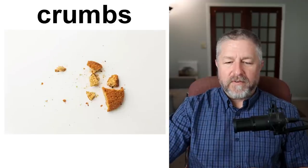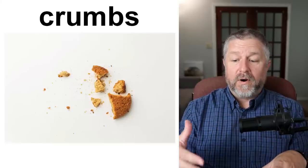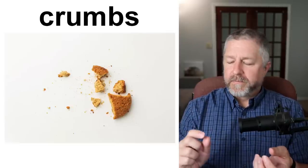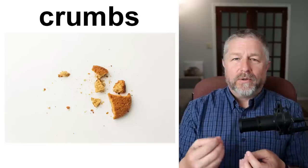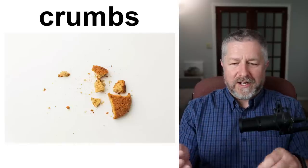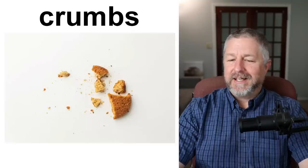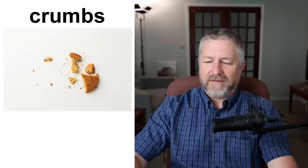Crumbs. When you eat food, sometimes little pieces fall on your plate, the table, or the counter. When you have a lot of crumbs, sometimes you get ants because they want to eat the crumbs. Crumbs refer to tiny, tiny pieces of food, usually from drier food like bread, crackers, or chips. When you take a bite of a crunchy cookie, some crumbs might fall out. And that's 'pretty crummy' when that happens — 'crummy' just means not very nice, like 'I had a crummy day.' It doesn't mean there were lots of crumbs in your day; it just means you had a bad day.